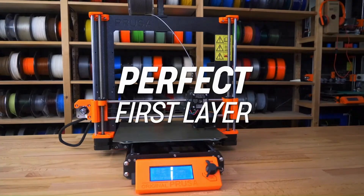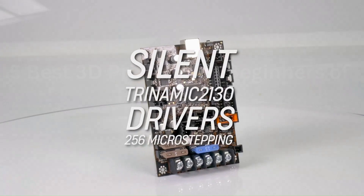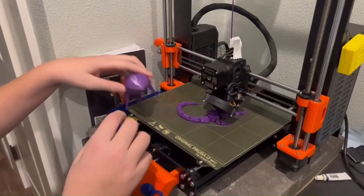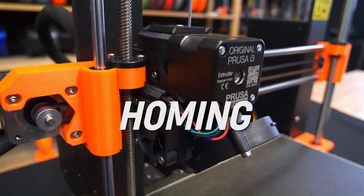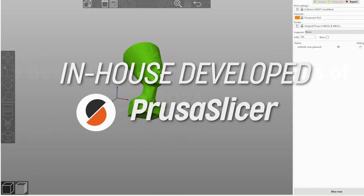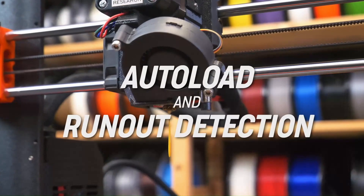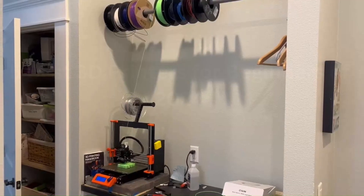The printer's automatic bed leveling system and filament sensor ensure hassle-free operation, minimizing the likelihood of failed prints. The MK3S Plus excels not only in print quality but also in user-friendliness, thanks to its intuitive interface and straightforward assembly process. Furthermore, its open-source nature fosters a vibrant community of users and developers, constantly pushing the boundaries of what this machine can achieve.